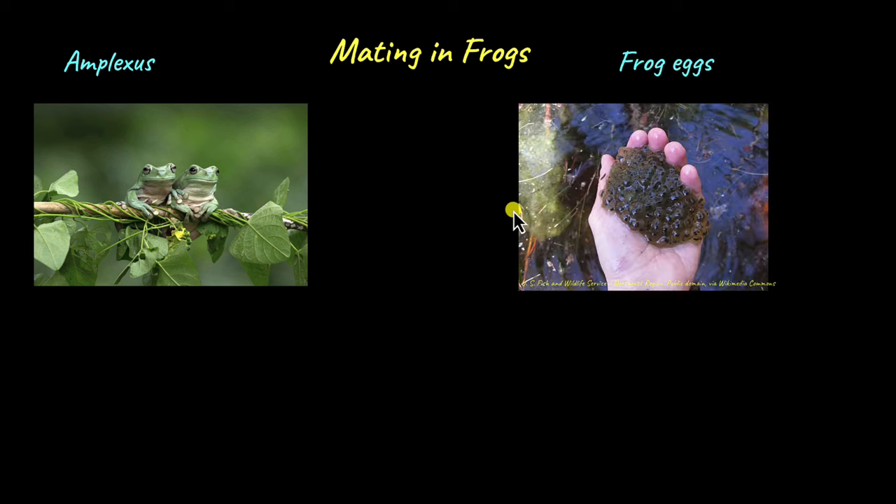In the water, the eggs released by the female look something like this. They are covered in jelly, and this jelly prevents them from drying out and also prevents them from being eaten by predators. The sperm released by the male frogs swim towards the eggs and fuse with the eggs outside in the water. That's why in amphibians like frogs, fertilization is known as external fertilization in many species.